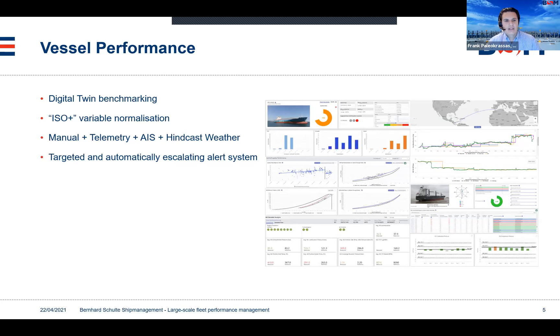In order to achieve all this, we have a targeted and automatically escalating alert system. Our systems automatically check for any deviations in performance and automatically alert the personnel responsible. This system escalates by itself — from the technical superintendents, it escalates to the fleet manager, to the fleet director, and then to group management.